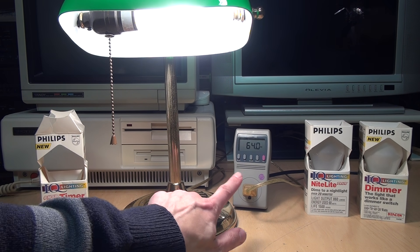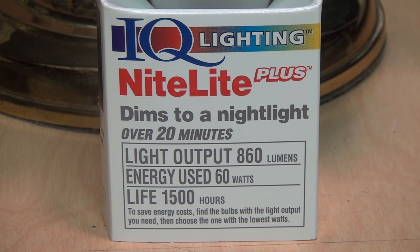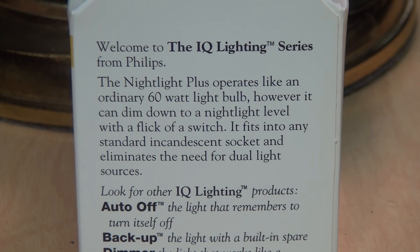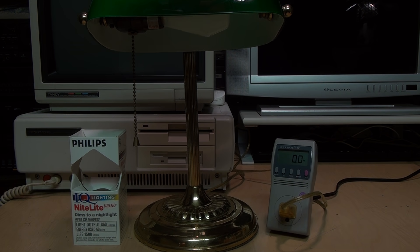This one claims 60 watts and it's drawing 64 watts, so that's pretty close. The final IQ Lighting bulb to demonstrate is the Nightlight Plus, which dims to a nightlight over 20 minutes. They say it operates like an ordinary 60-watt light bulb; however, it can dim down to a nightlight level with a flick of a switch. The directions say: simply turn the light on and you'll have a standard 60-watt light. Turn it off and on again and it will dim down to nightlight level over 20 minutes. Turn it off and on a third time and it immediately becomes a nightlight. This one has by far the slowest fade-up when you first turn it on.